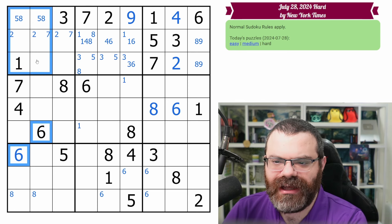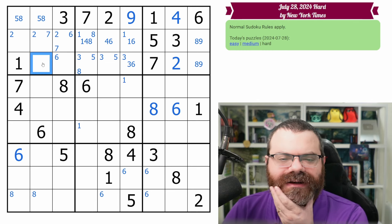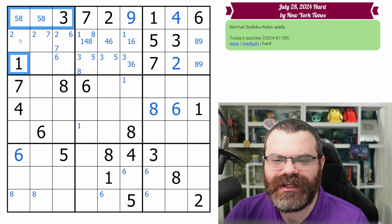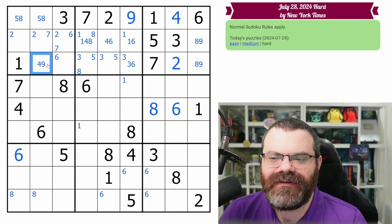These two sixes look up, putting a six in one of these two cells. This cell — looking at our corner marks — we know it's not 3, 5, 8, 1, 2, 6, or 7. So this is quite limited: it could be 4 or 9. So we're down to 4, 9.